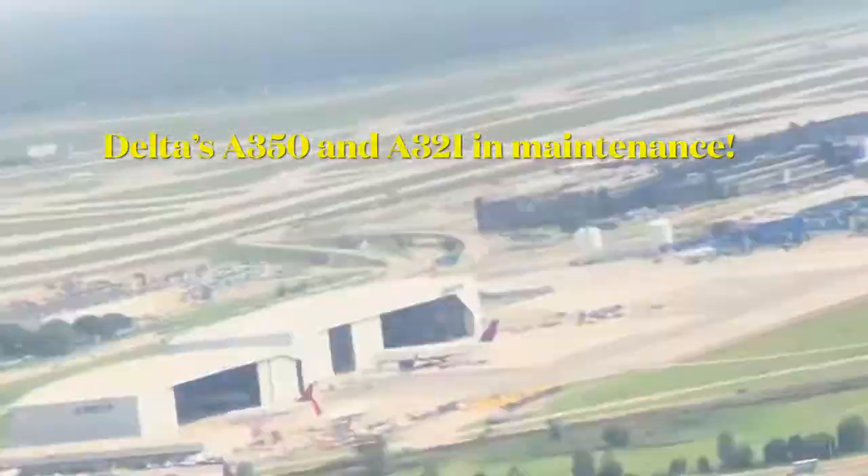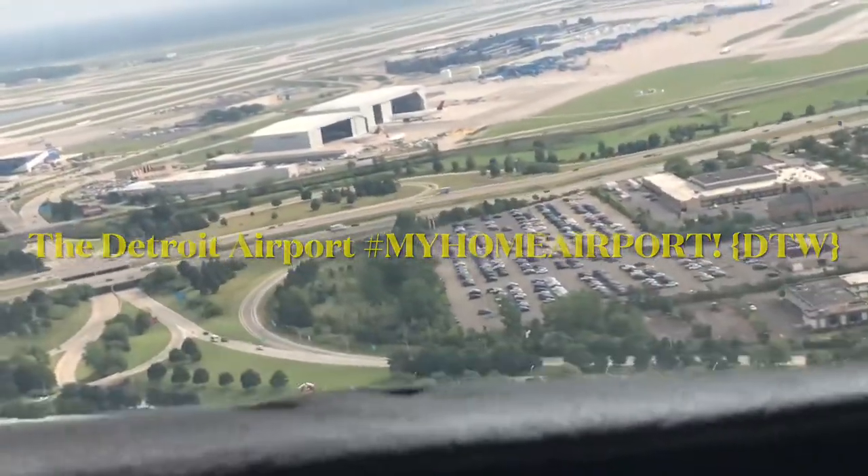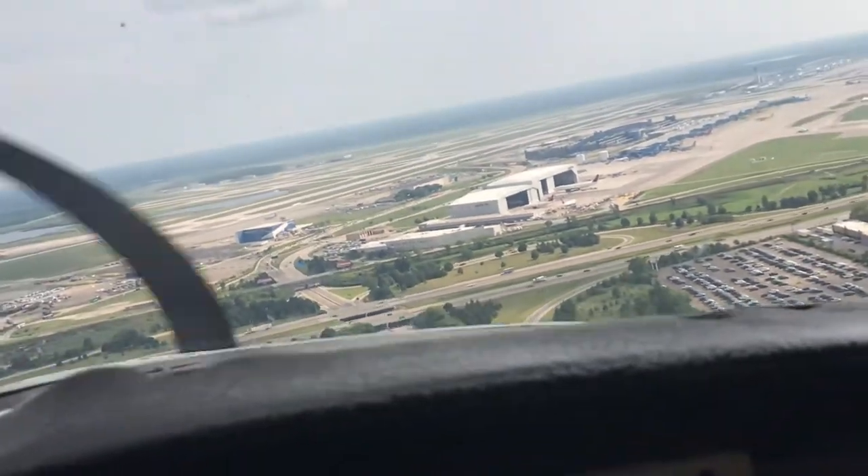I don't usually leave full takeoff or landing videos in my videos because YouTube makes it clear people don't like to watch them, but I'm gonna leave this in just because it's so cool.